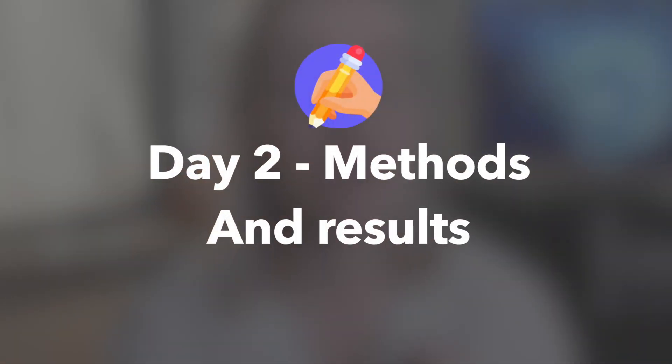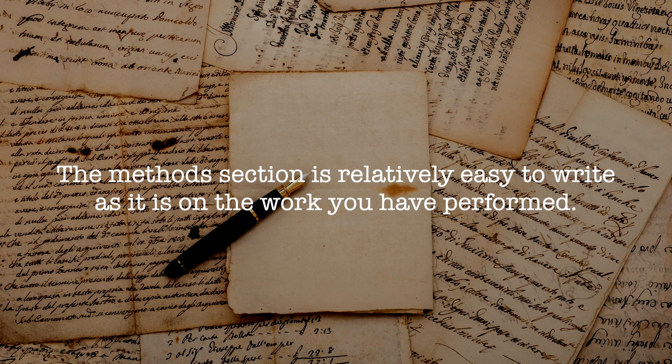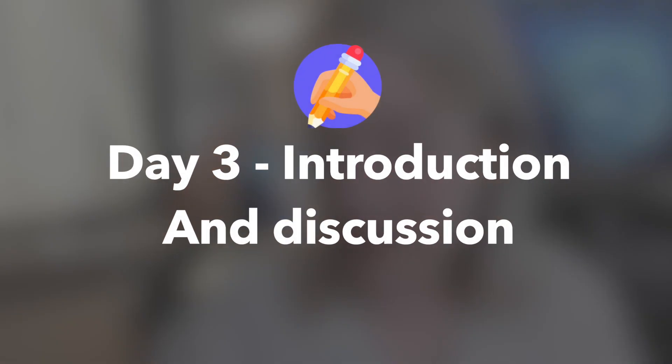On day two I really start writing. The first two sections I write are the methods and results. The methods section is relatively easy because it's based on work you have performed — just think about all the steps you took, go over your lab notes and code, and put in all the relevant mathematics. For the results section, it's also relatively straightforward since you have the results already, so you just describe them in more detail and add the correct figures.